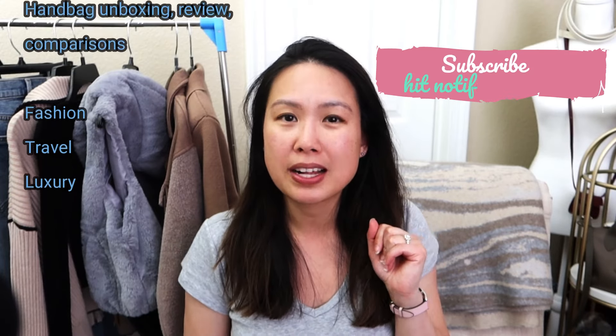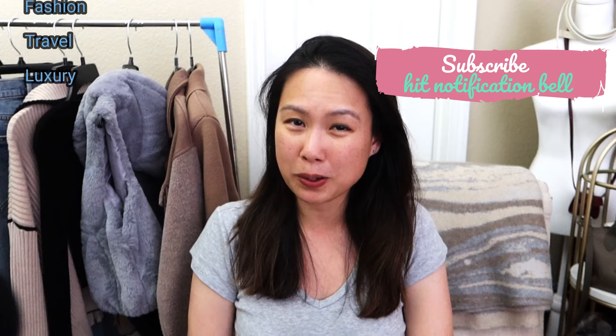So if you've not been here before, welcome. My name is Emily and I love handbags. I also love fashion, travel, and luxury. So if you like any or all of those things, consider subscribing and hitting the notification bell so that you'll be notified of my future videos, which may include a handbag unboxing.